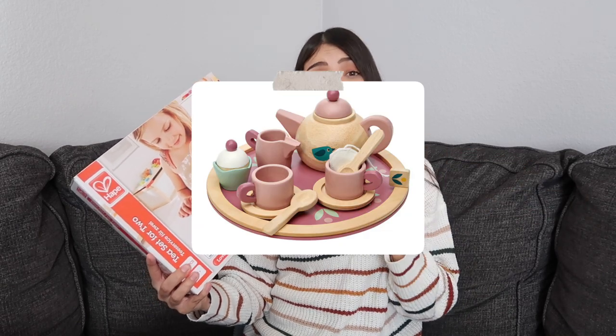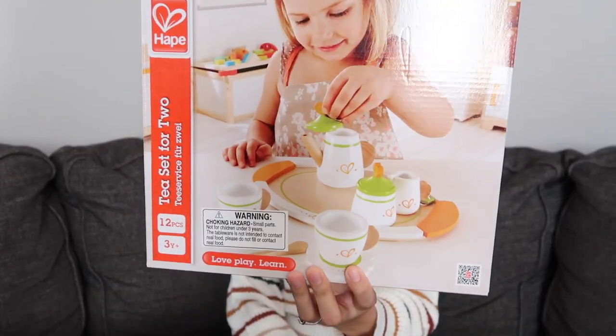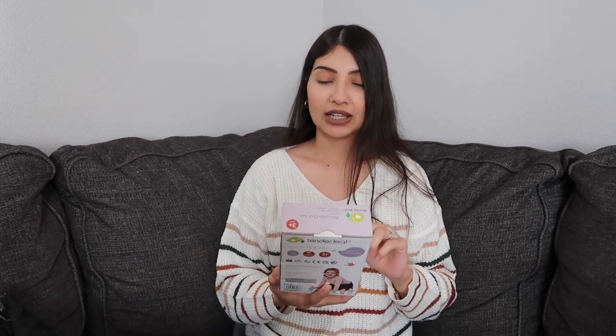Next thing is a little tea set. I got the girls a tea set last year but Aurora stuck slime in it and it ruined the wood — I had to throw it away. I tried getting the same one this year but it's always sold out. This replacement is by the brand Hape and it's also a little wooden tea set.